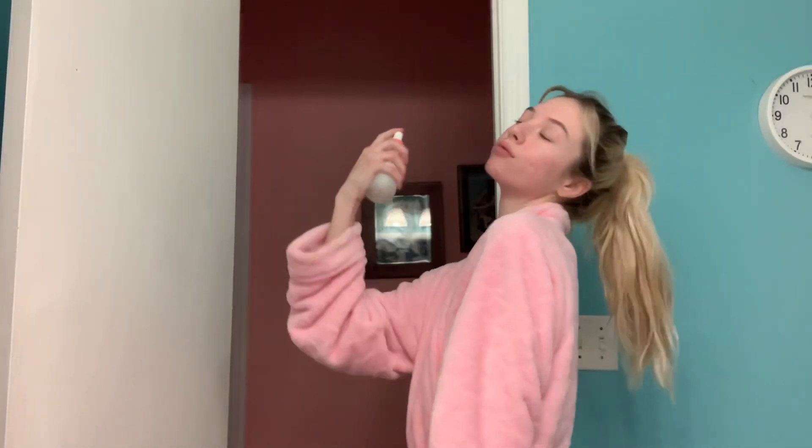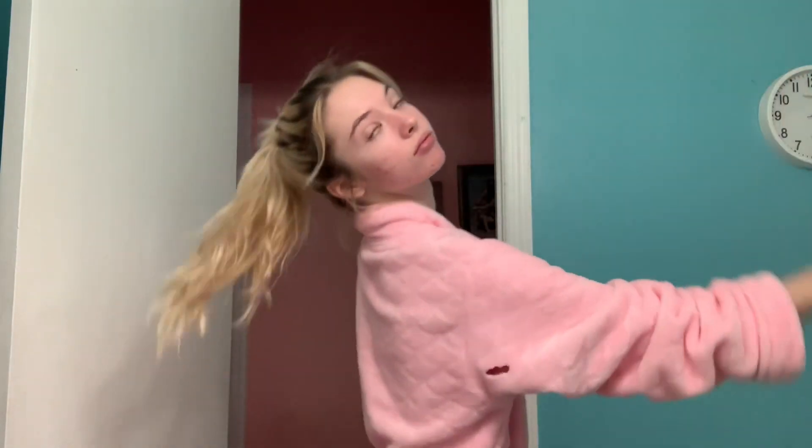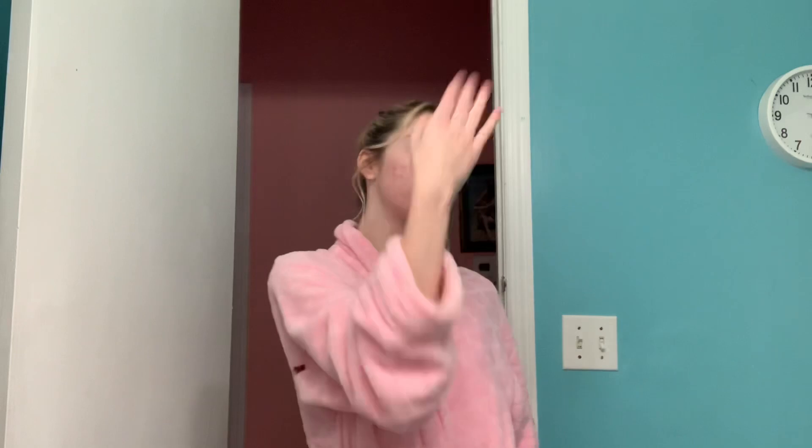So now I'm taking my Glass Skin Veil Moisturizer from Peach and Lily, and I'm just fabulously, glamorously spraying it all over my face. My skincare routine is kind of lengthy, but then again, life is short. Your skincare routine doesn't have to be.